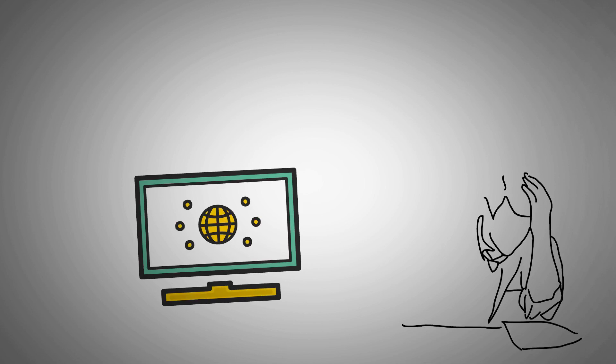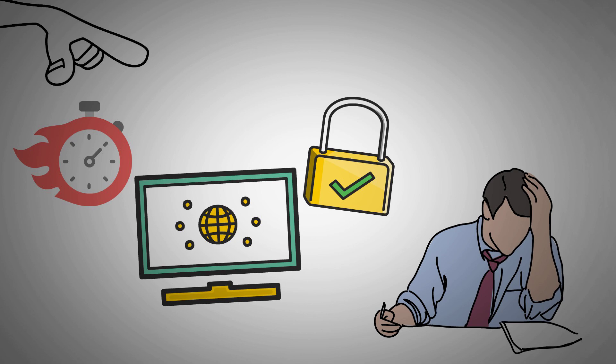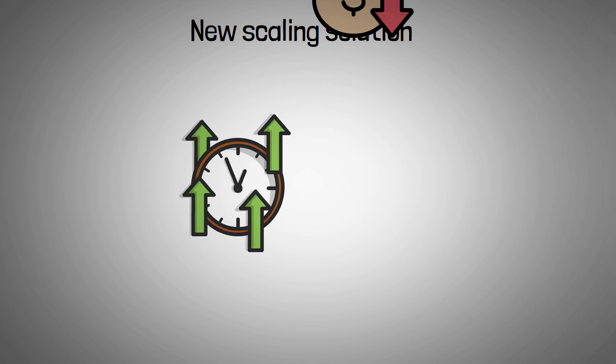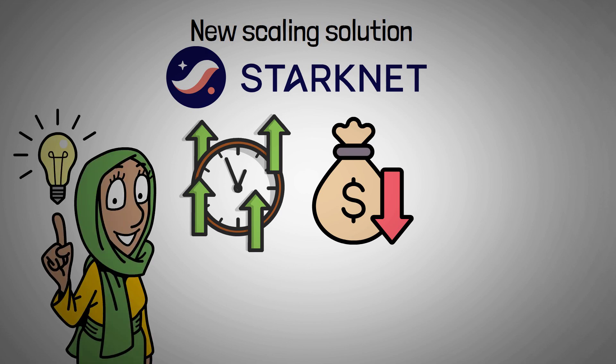Many networks these days are realizing that handling transactions securely and swiftly can be challenging as interest in blockchain grows. With a new scaling solution that speeds up transactions and reduces gas costs, Starknet intends to solve this problem. So let's start with what is Starknet.